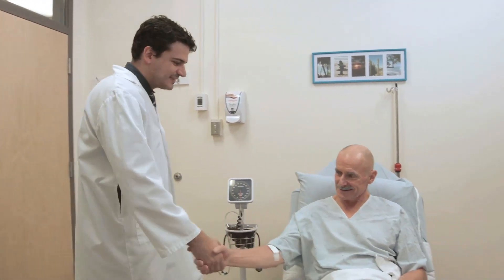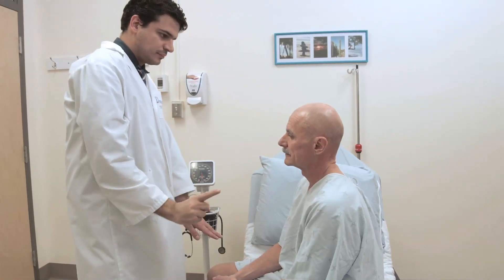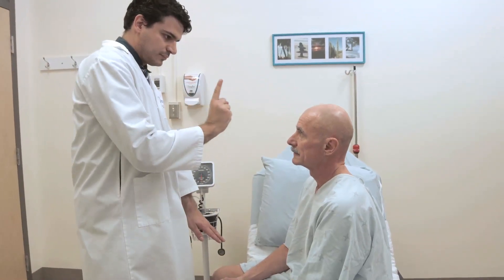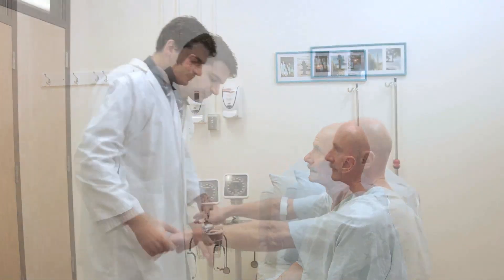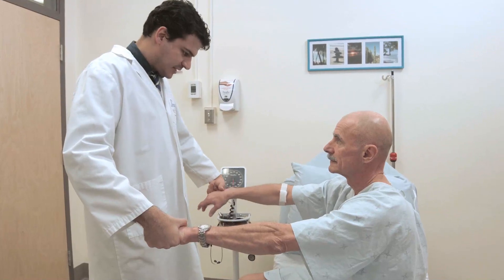Before you leave, the doctor will perform a brief neurological examination. The day after the procedure, the nurse will call to follow up on your health, ask about the presence of any side effects, and follow their progression until they are resolved.